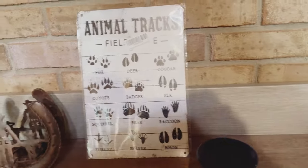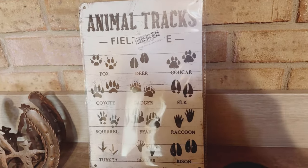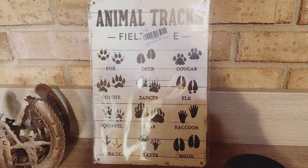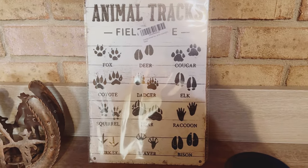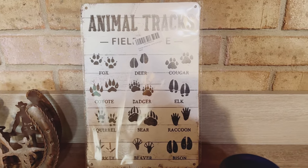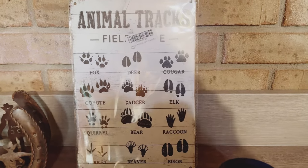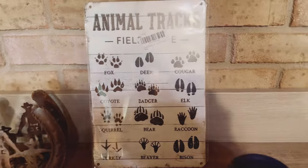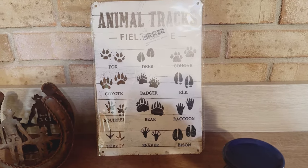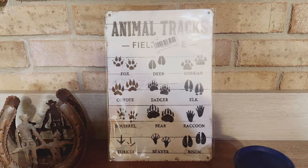I wanted to thank the viewer that sent this cute little sign for the cabin. They didn't leave their name. I was quite surprised, but I want to thank you so much for sending this. You certainly didn't have to, but it'll go awesome in that cabin.